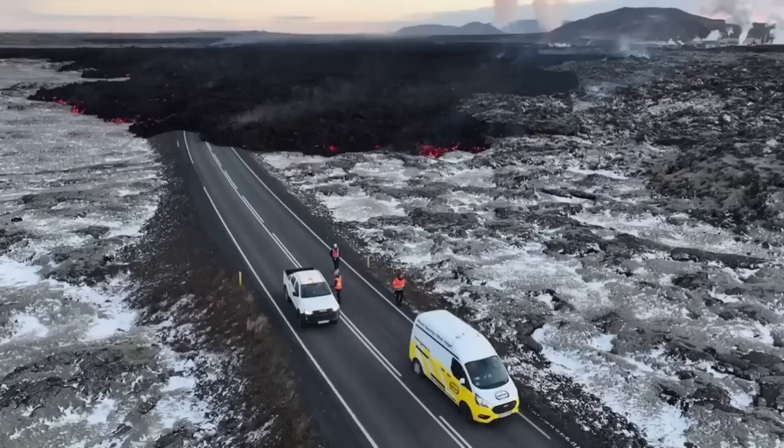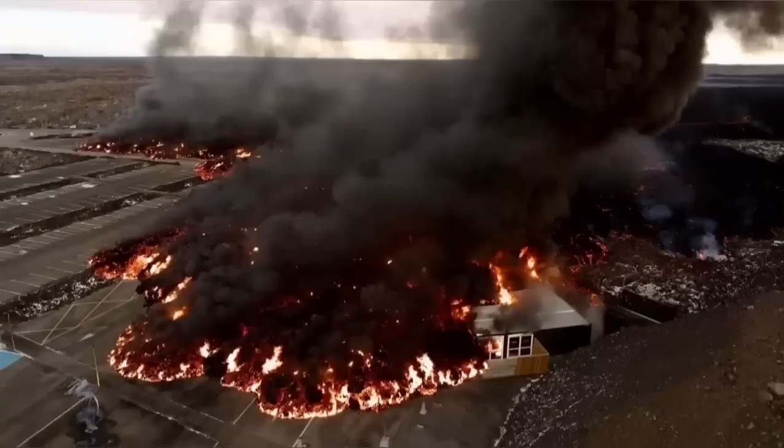In the next view, you can see the lava covering the road at the moment. These views are all from MBL and other Icelandic authorities who are actively monitoring the situation.